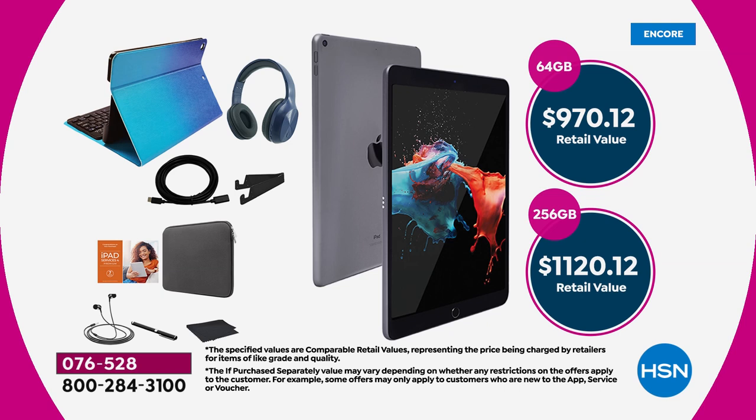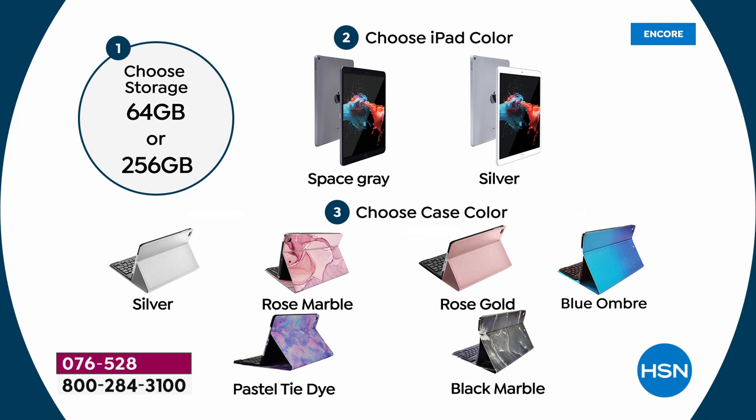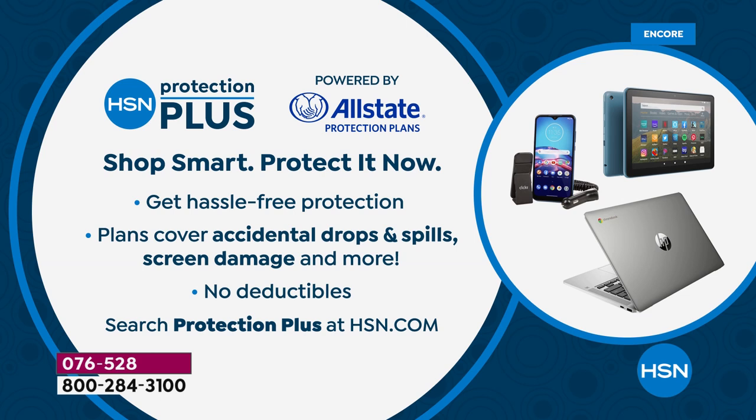The 64 gig is completely sold out across America. The 256 retails at $1,120. Our price right now is $699.99, and we're including all those extras. To order: choose your storage — 64 has sold out — choose the iPad color, space gray or silver, then choose the case color: silver, rose marble, rose gold, blue ombre, pastel tie-dye, or black marble. There are hundreds of orders being placed right now.